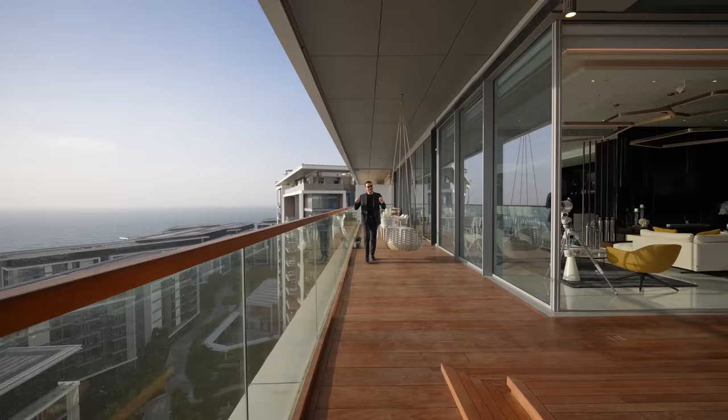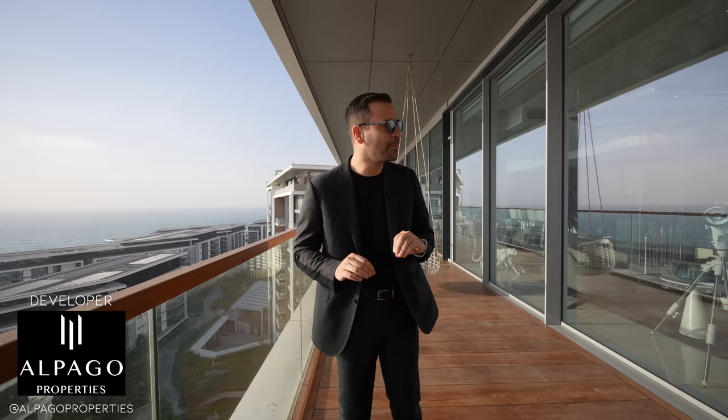That's it for the tour — I hope you all enjoyed this video. I want to congratulate the developer Alpago Properties for doing a phenomenal job with this penthouse, and thank the listing agent Babek with B1 Properties for allowing us to tour his amazing listing. You can find more information about the property in the description. If you enjoyed the tour, please give us a like, subscribe to our channel, and we'll see you guys next week.